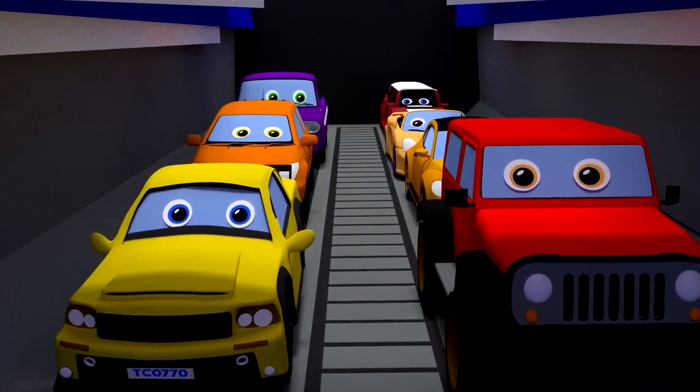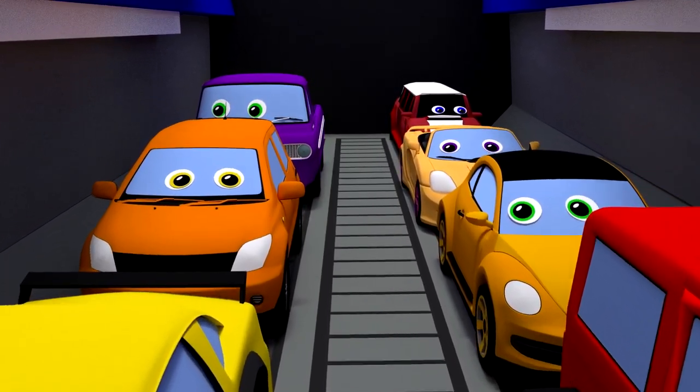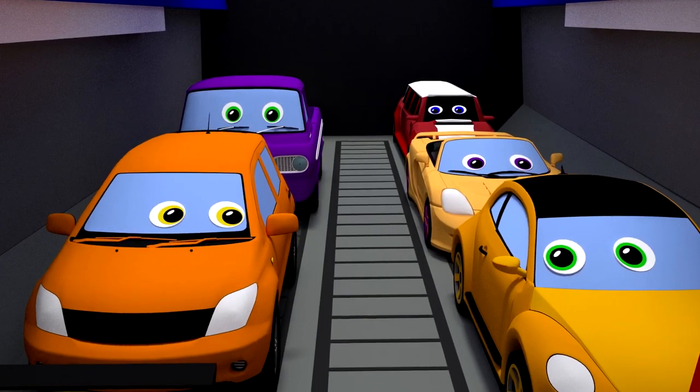Look, there are passenger cars here. Cool cars! And they are completely different from each other.